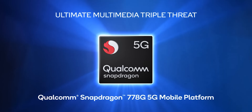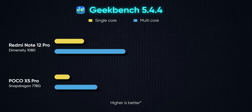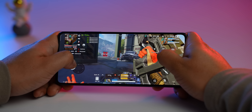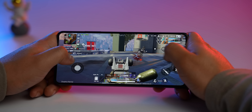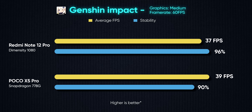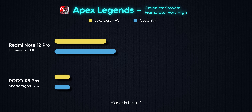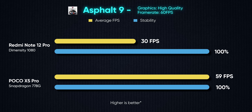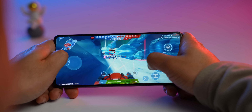In the POCO X5 Pro you get the Snapdragon 778G, while the Note 12 Pro has the Dimensity 1080, which is competitive with the Snapdragon 778G. The 778G is a good mid-range gaming chipset and is very well optimized for gaming. Performance-wise, you are getting a good deal here, though there is a slight performance difference between the two chipsets.